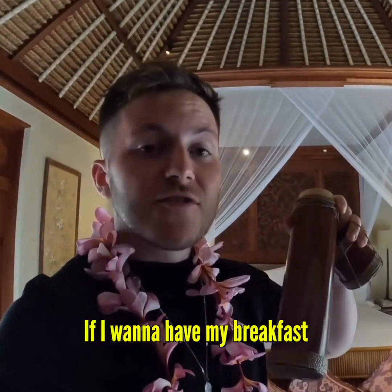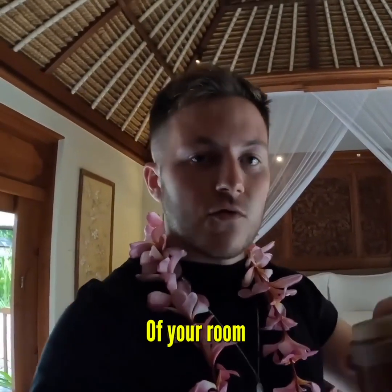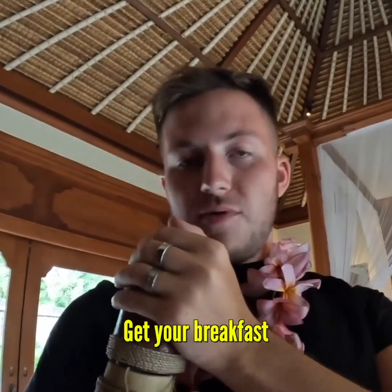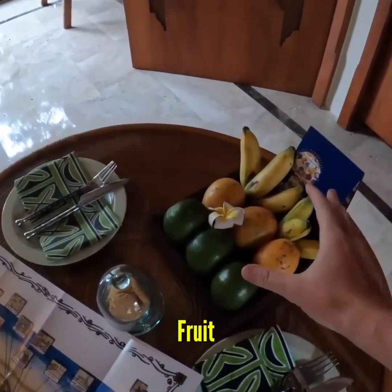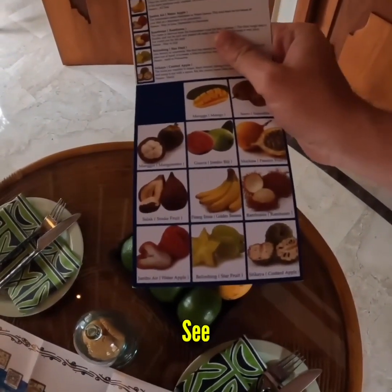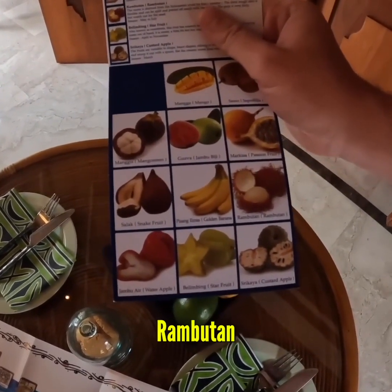This right here is basically a breakfast order form — you write what you want on this piece of paper, leave it outside your room even up to 2am, and you still get your breakfast delivered right to your door. If that's not convenience, I don't know what is. Moving on, we've got some fresh fruit and biscuits here. You can order fruit and they have all the local fruits: guava, passion fruit, rambutan.